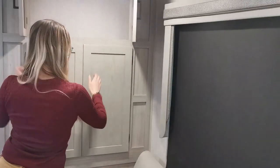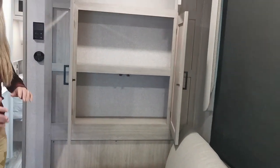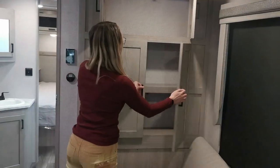Behind the seating area is additional storage — you've got storage above and shelf storage as well. They really make nice utilization of that space.